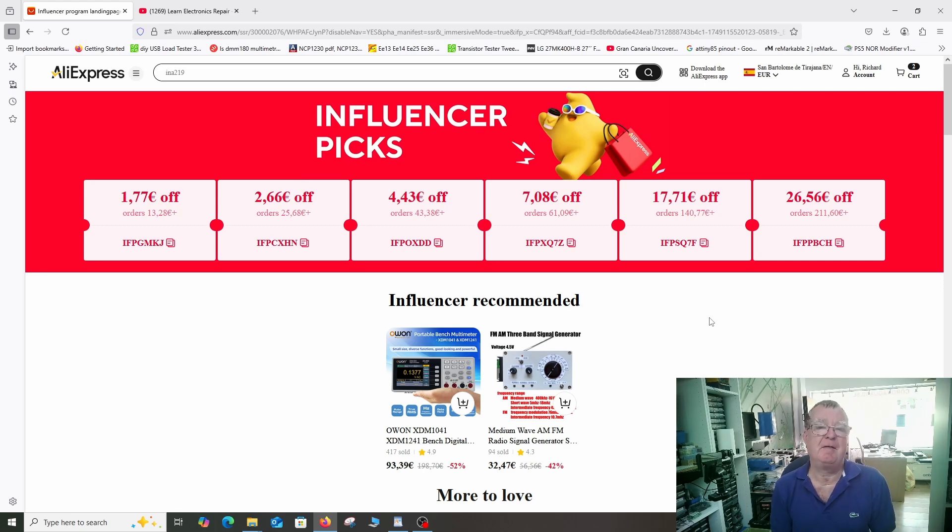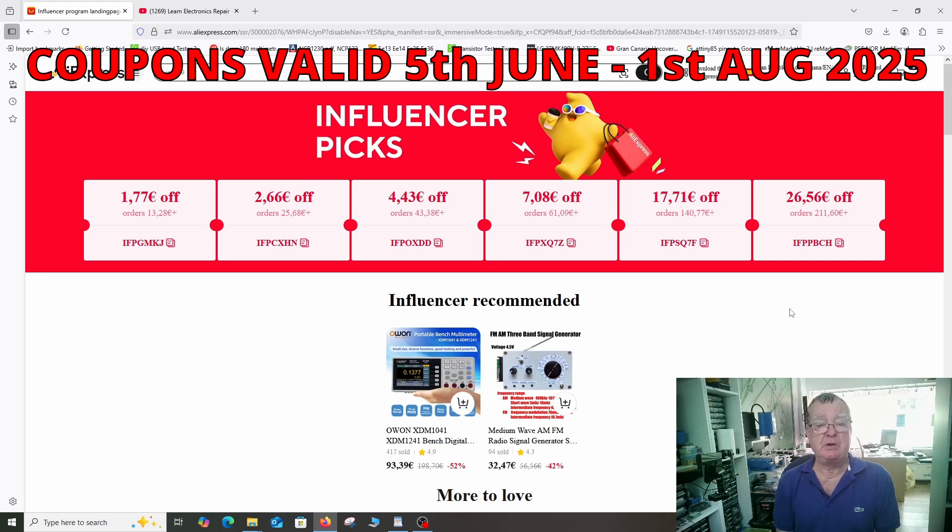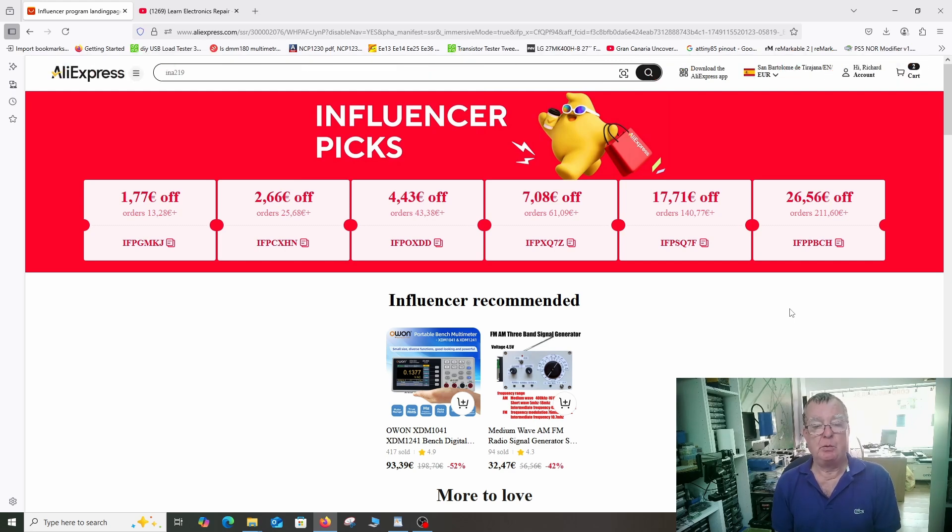I hope you consider that a fair deal — we both gain from it. So that's it, one of my shortest videos. Remember you can use these codes from today until the first of August; on or around the first of August there will be another campaign with another set of discounts and codes, and I'll release a video around then to let you all know the new link. Thanks for watching — let me know what you're buying, I am interested. Ciao for now.